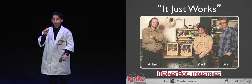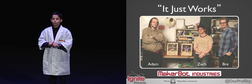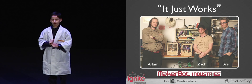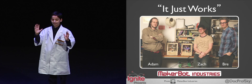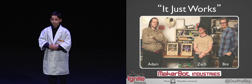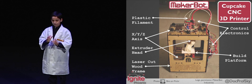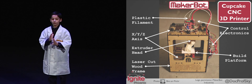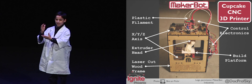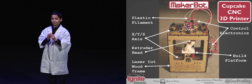But the problem with the RepRap is it's not very reliable. So three people created the MakerBot, a low-cost 3D printer that just works. For about $1,000, you can buy your own MakerBot kit. A few key elements of the MakerBot are the extruder head, where your plastic is melted and extruded out, and the build platform, where your object is created.